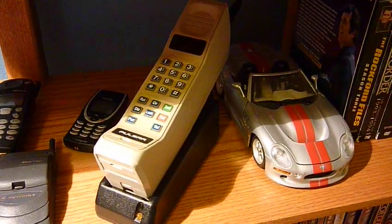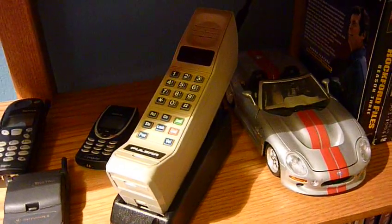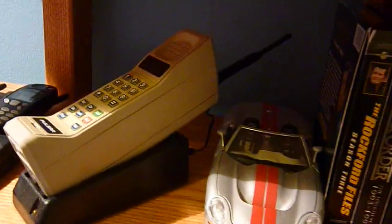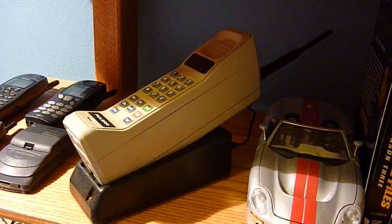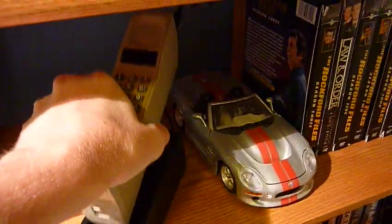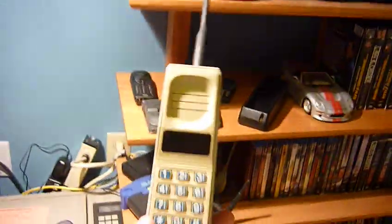And then I've got the classic Motorola brick — this one's a Motorola Pulsar. Super thick, really, really big phone. This one, it still works.